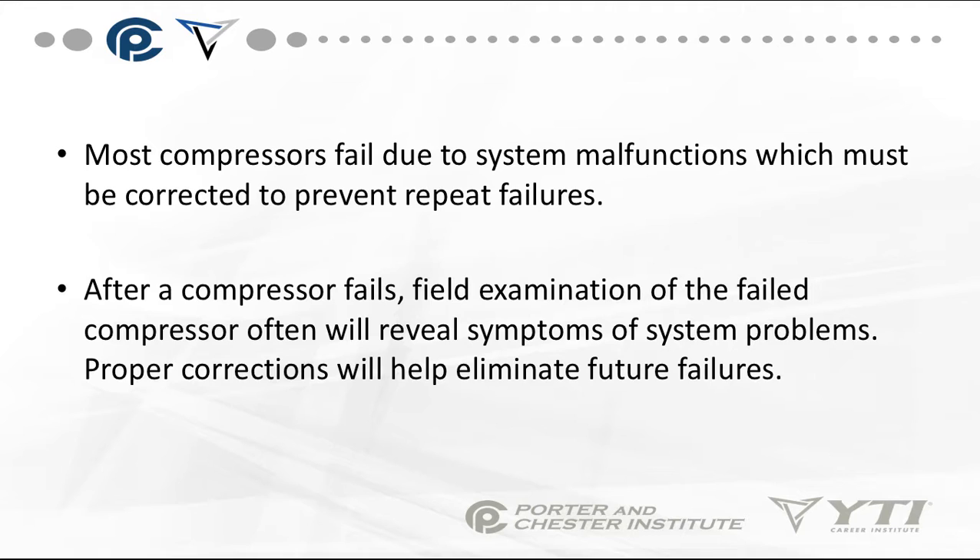Most compressors fail due to system malfunctions, which have to be corrected to prevent repeat failures. A compressor normally does not fail by itself once it's installed. If it fails within the first couple of months, we can say it was most likely a factory defect. But if it lasts through the first couple of months or the first cooling season, it's no longer a factory defect. There's something else going on. After a compressor fails, you need to take a close look at the reason it failed — examine it closely and try to figure out what else in the system is actually causing the problem.